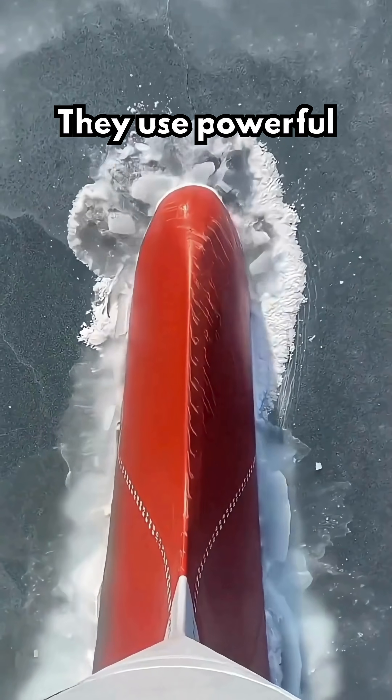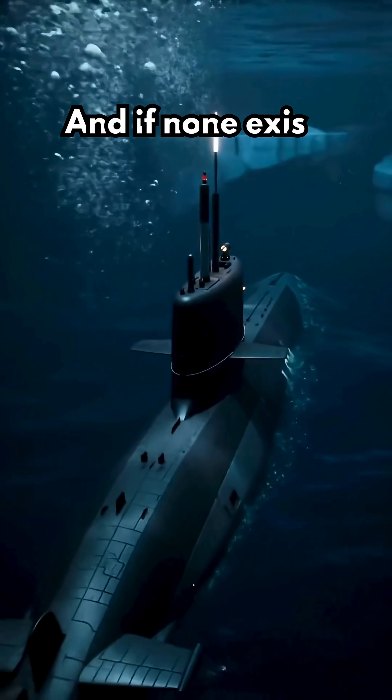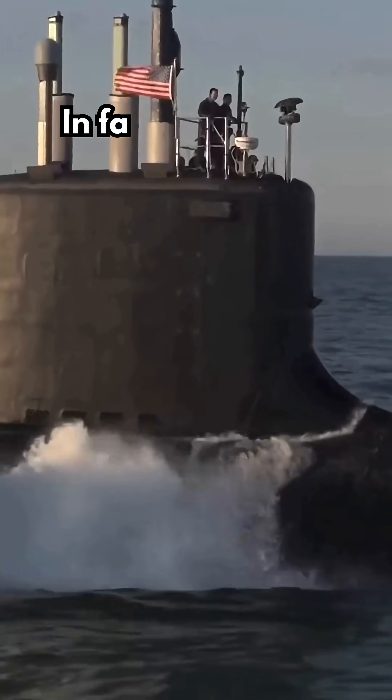They use powerful sonar to find thin ice patches called polynyas. And if none exist, they can smash through ice up to two meters thick using their sail mast.